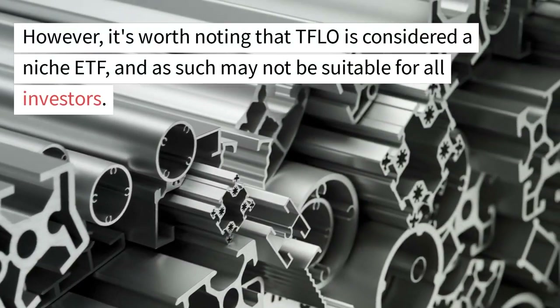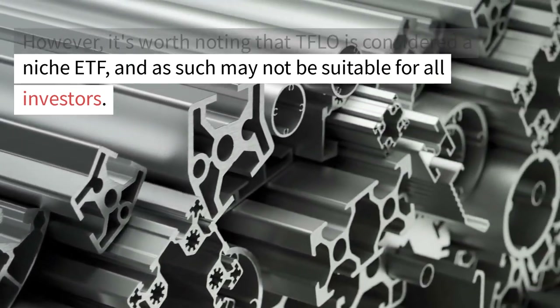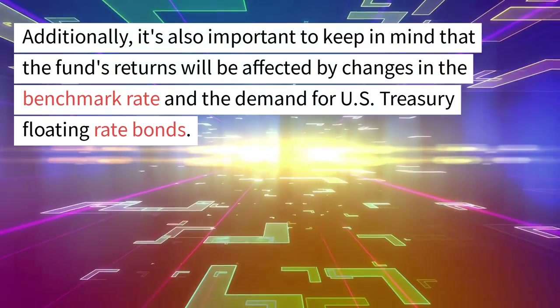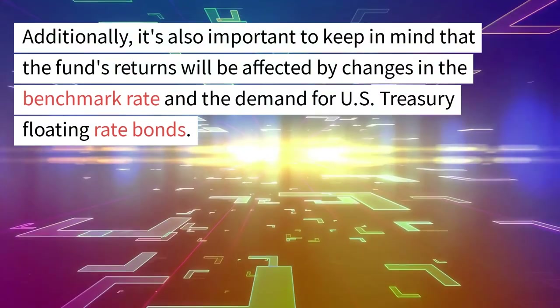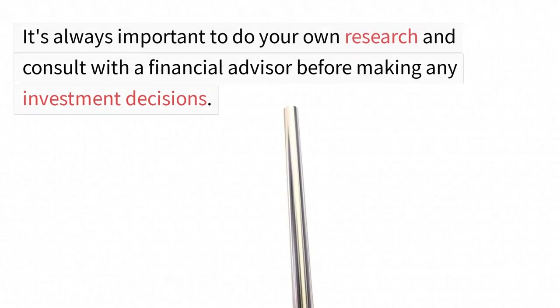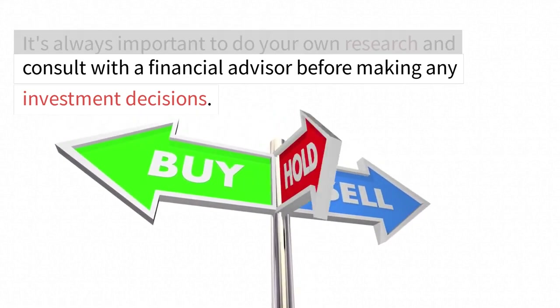However, it's worth noting that TFLO is considered a niche ETF, and as such may not be suitable for all investors. Additionally, it's important to keep in mind that the fund's returns will be affected by changes in the benchmark rate and the demand for U.S. Treasury Floating Rate Bonds. It's always important to do your own research and consult with a financial advisor before making any investment decisions.